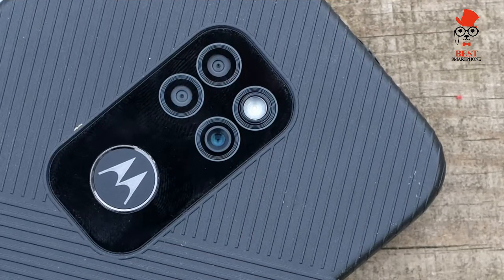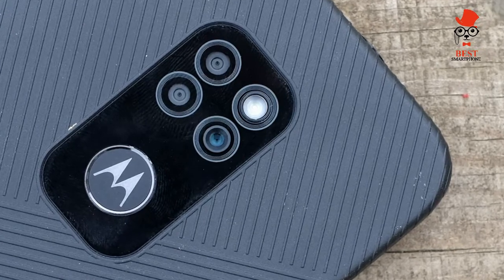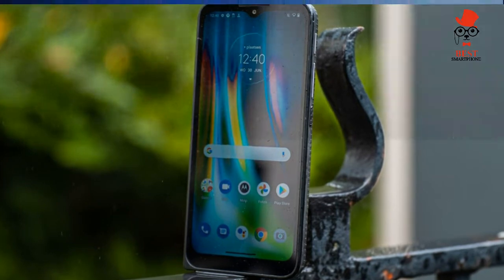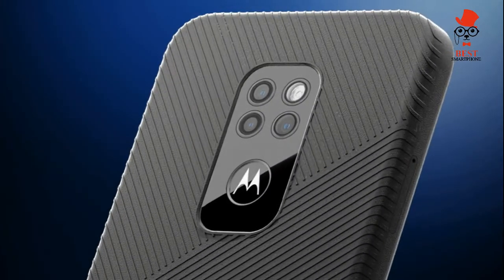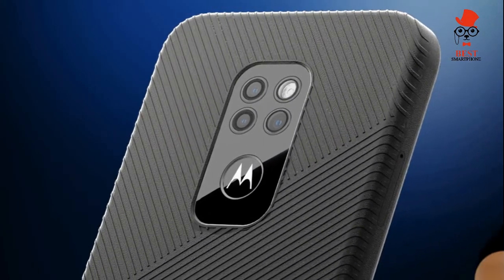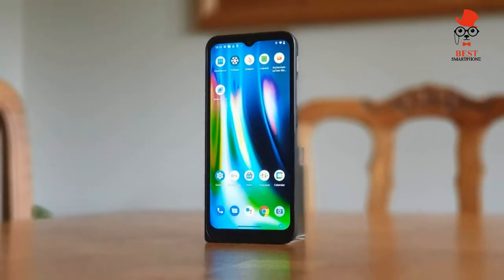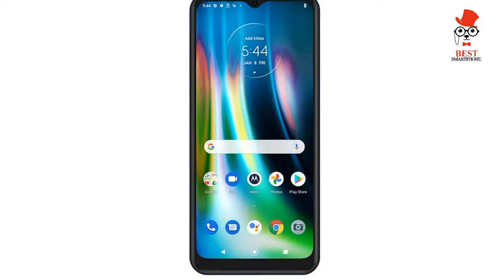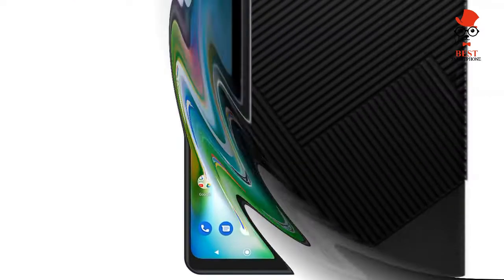On specs and performance, the Defy runs a Snapdragon 662 processor with 4GB RAM and 64GB storage, and is limited to 4G. At the risk of sounding reductive, it feels suspiciously like Motorola handed Bullitt Group the aging Moto G9 Play and told it to build a tank out of it, like some kind of smartphone RoboCop.